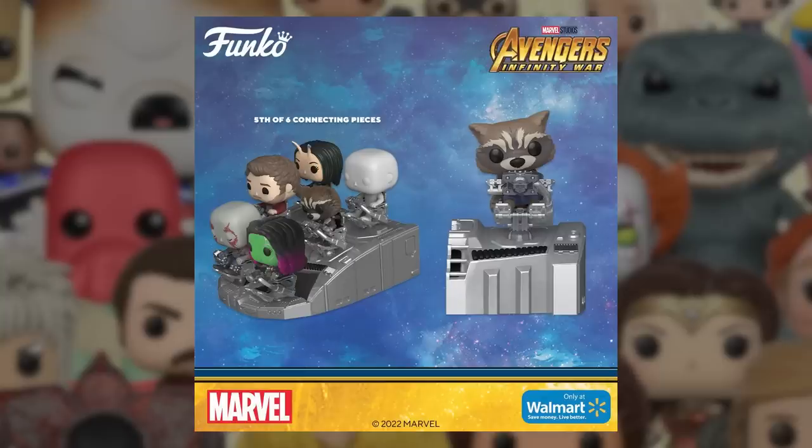Another announcement today — we did get the fifth piece in the Guardians of the Galaxy ship set. We did get Rocket here. These are all Walmart exclusives. This one's currently available for pre-order — I'll drop the link down below for you guys. After this one, it just leaves one more character, which is Groot, to complete the entire set. Financially speaking, it's a little bit expensive to complete because they're all pop deluxe style pops, but I think it makes for a really cool display.